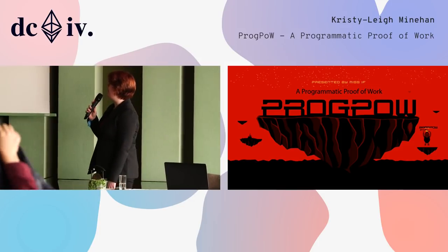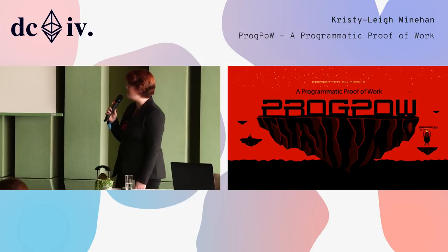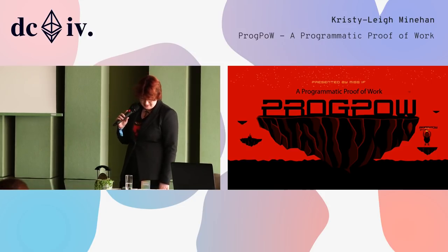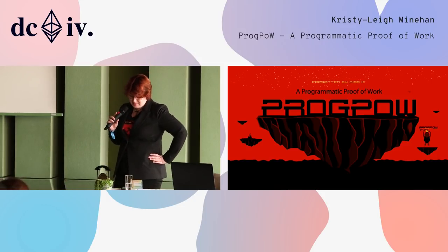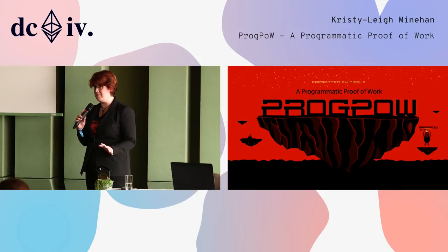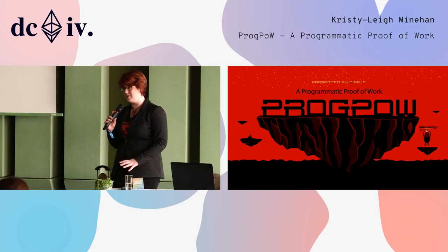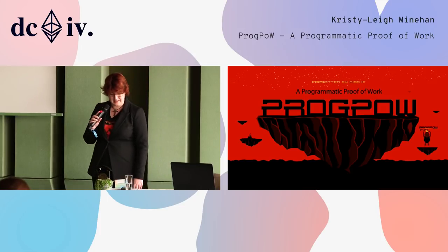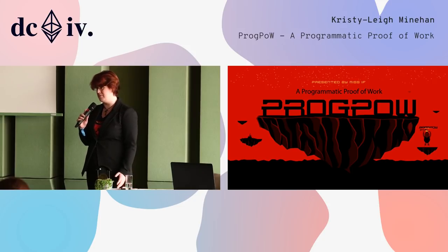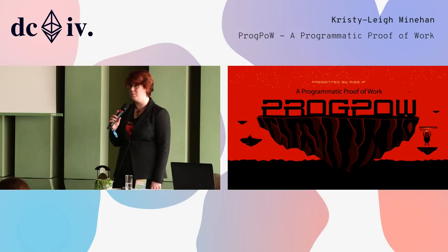There's been a lot of excitement about ProgPow. What is ProgPow? It's a programmatic proof-of-work. We're going to be tackling all your questions and answers today. This will be a medium level expertise presentation — not too technical, but not too generic. If you really want to go on a deeper dive, you should check out the official GitHub repo with the official code and the white paper, as well as our Medium accounts.